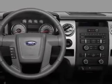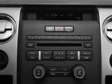Traction control, stability control, and low tire pressure warning. Call today to schedule a test drive.